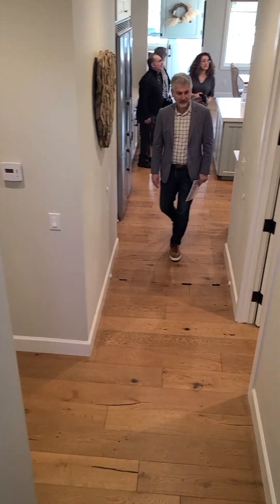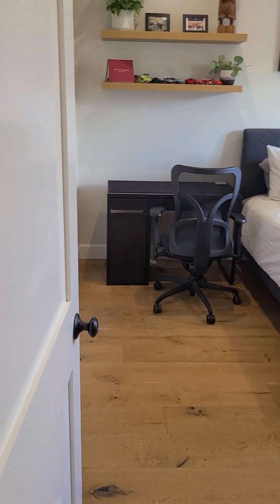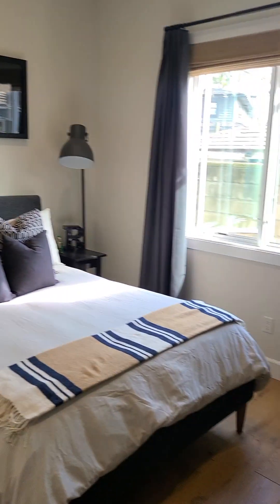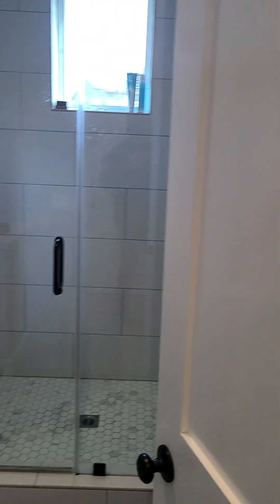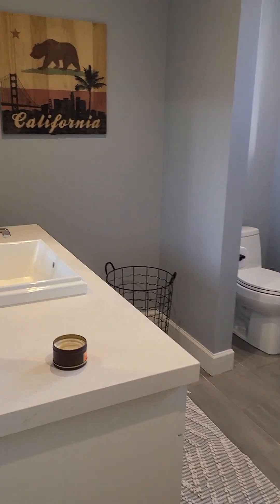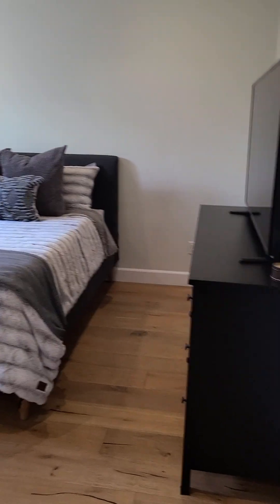Coming down, I'm going to cut left and start with the bedrooms. Okay, nice-size basic bedroom. They have a shared upgraded bathroom. And there's another nice bedroom here.